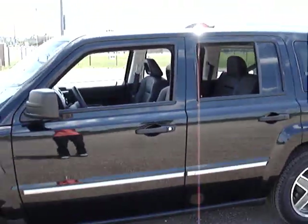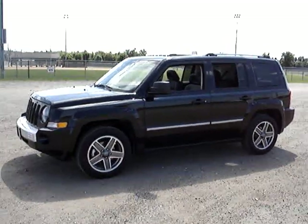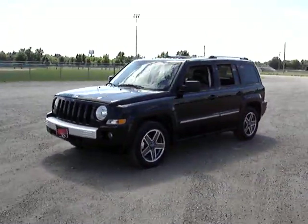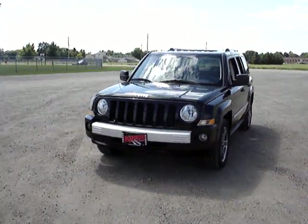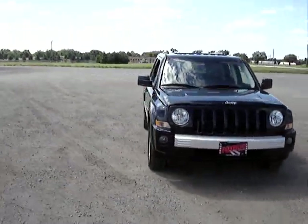The Patriot was voted the least expensive SUV to own by Edmunds.com. It also has a five-star side crash rating, and also the limited powertrain warranty that is for the lifetime of the vehicle.